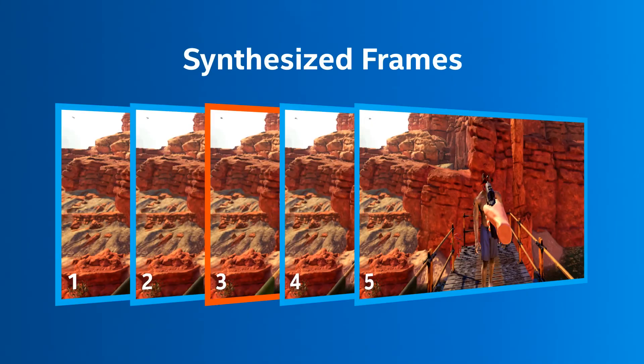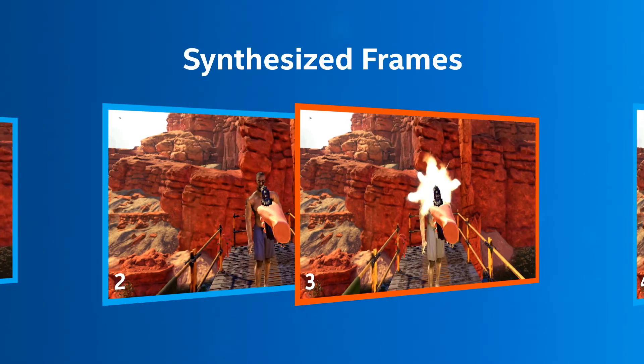Synthesized frames take a motion vector analysis of the previous frame and try to extrapolate the new positions of all the objects in the scene when the user rotates their head. But a new frame hasn't been rendered yet. Though a synthetic frame isn't as good as a real one, it's better than dropping a frame.